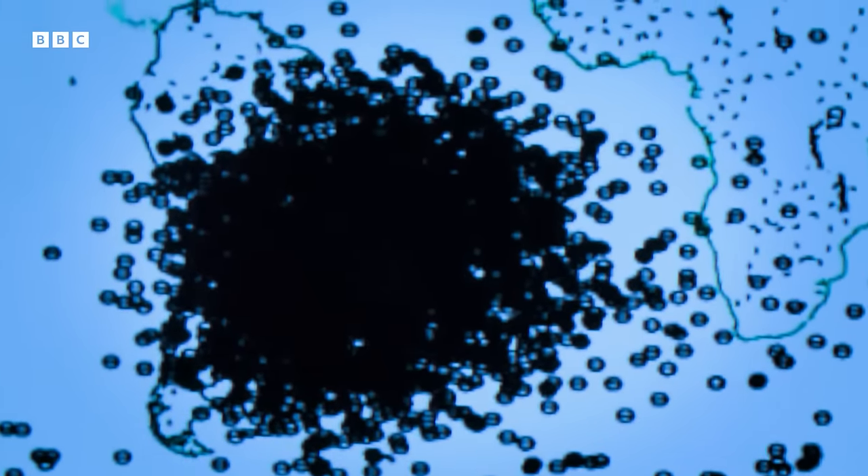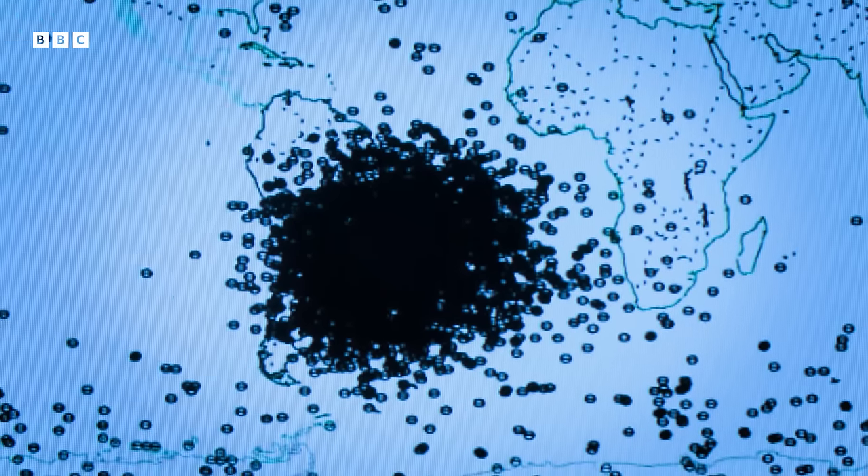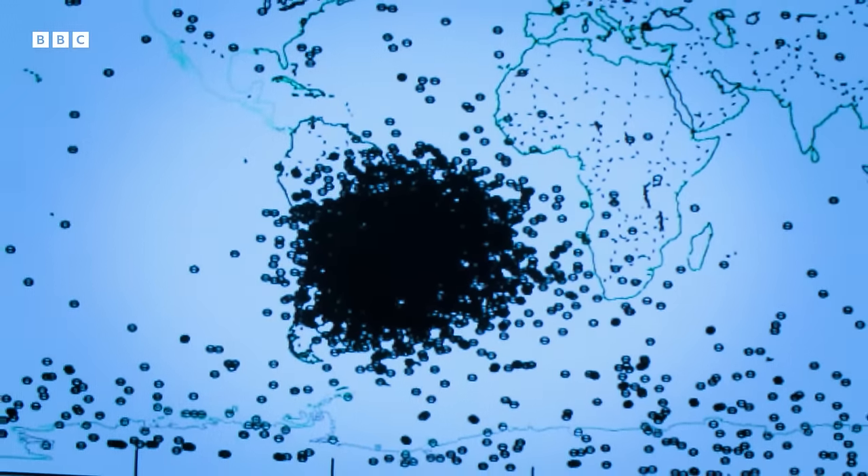This area of the South Atlantic was giving us errors all the time — every day, every time we passed through it. Although unintentional, Craig had helped to create the most accurate map of the South Atlantic Anomaly to date.